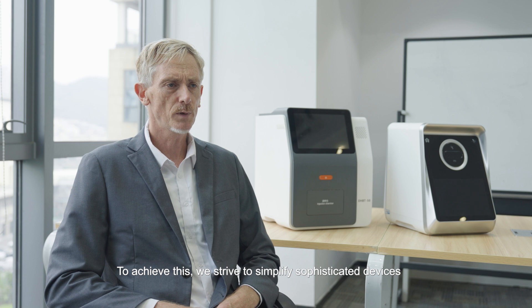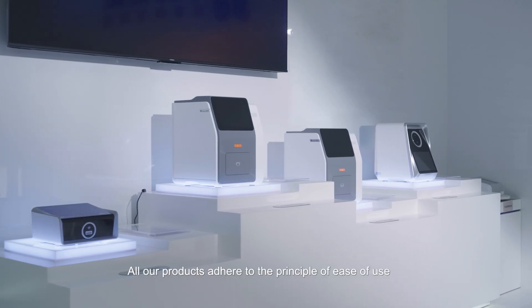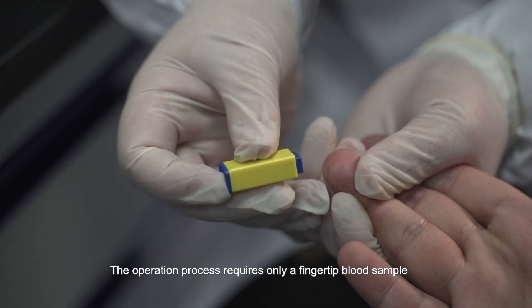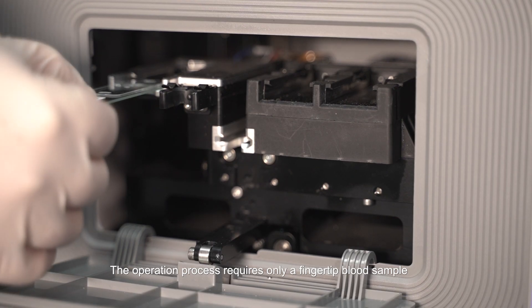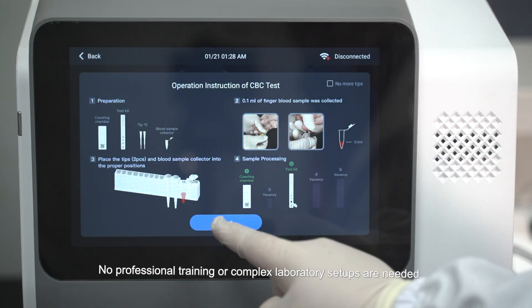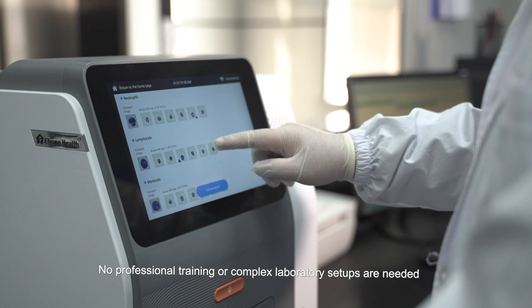To achieve this, we strive to simplify sophisticated devices. All our products adhere to the principle of ease of use. The operation process requires only a fingertip blood sample. Within minutes, results are generated — no professional training or complex laboratory setups are needed.